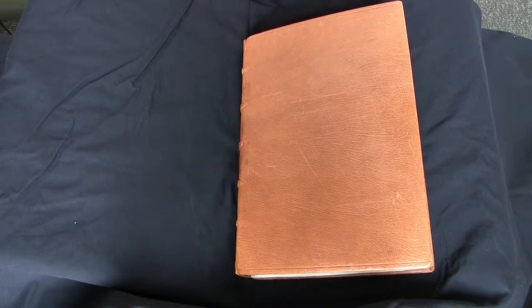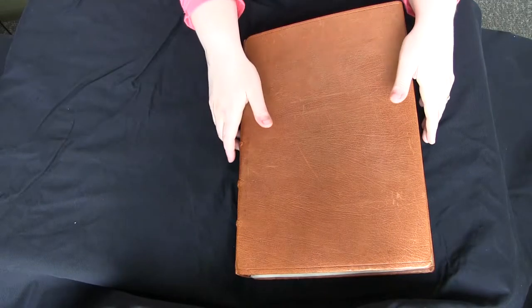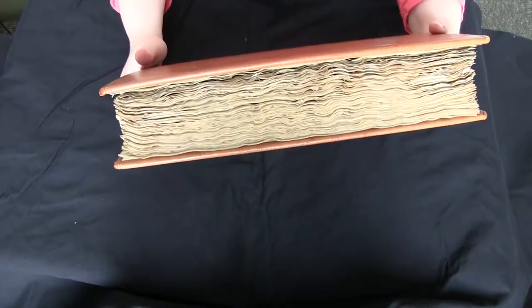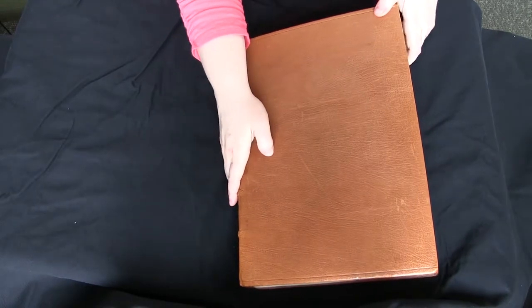This is your video introduction to LJS 16 from the Schoenberg Collection in the Kislak Center at the University of Pennsylvania Libraries. This manuscript was written in France around the year 1400 and it contains selections from Vincent de Beauvais' Speculum Historiale.